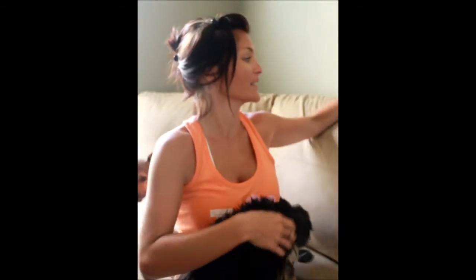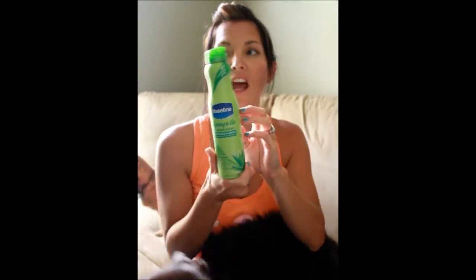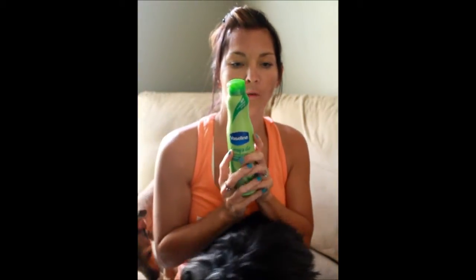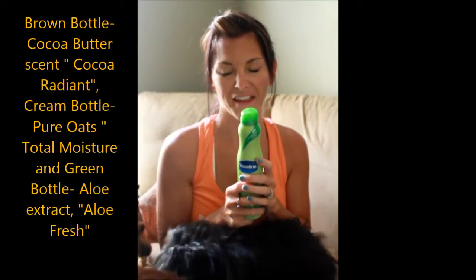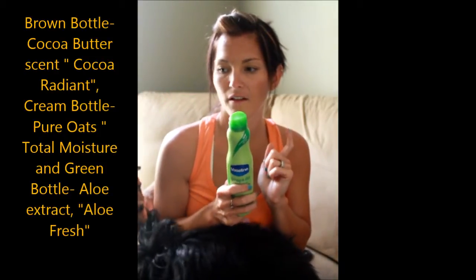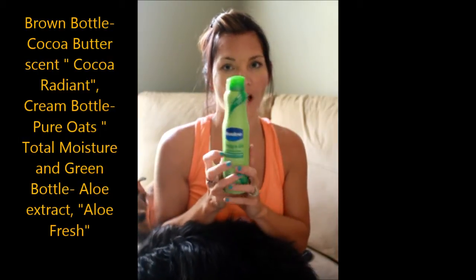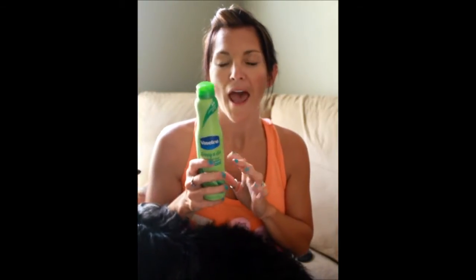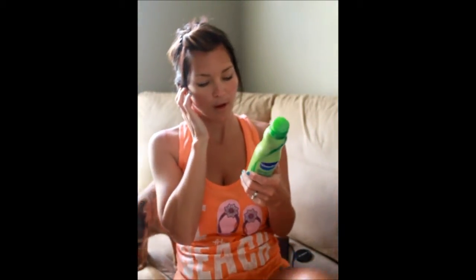They have three different scents. There's a brown one that's the cocoa butter, which I'm not a fan of, so I didn't want to get that one. Then this one — I preferred aloe because I was sunburned and wanted it for that. And then there's a yellow creamy colored one, and I can't remember what the scent is for the life of me, so I'm going to put that in the description box below.